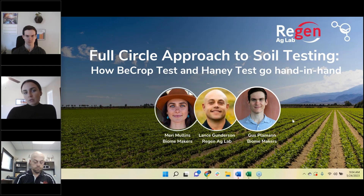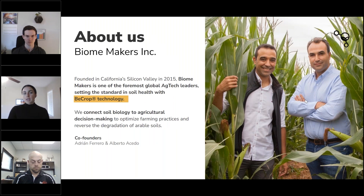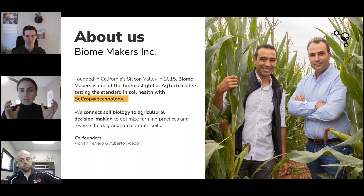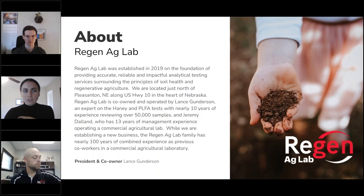I'm going to kick off here by introducing the two companies, Biomakers and Regen Ag Labs. For those of you who haven't met Biomakers yet, we are an ag tech company based out of California. We have a new lab just opened in Davis, and we are a company that's looking at the DNA of soil biology, decoding it and translating it into functional information to be used in the agricultural industry. We collaborate mostly with ag input manufacturers, growers, and retailers. Lance, I'll let you introduce Regen Ag Labs.